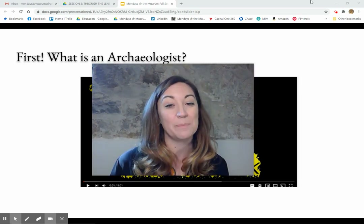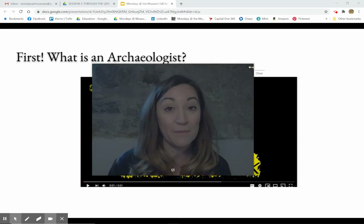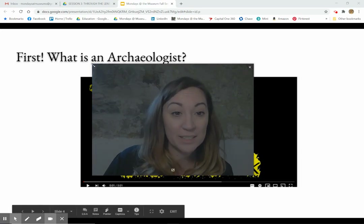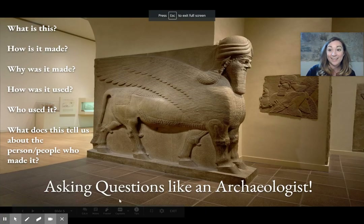So now that we've kind of experienced asking questions, we're going to go to the Met and ask some questions about one of the pieces of historic artifacts that they have in their collection. So I'm going to make myself small again, move myself out of the way, and we're going to go here.